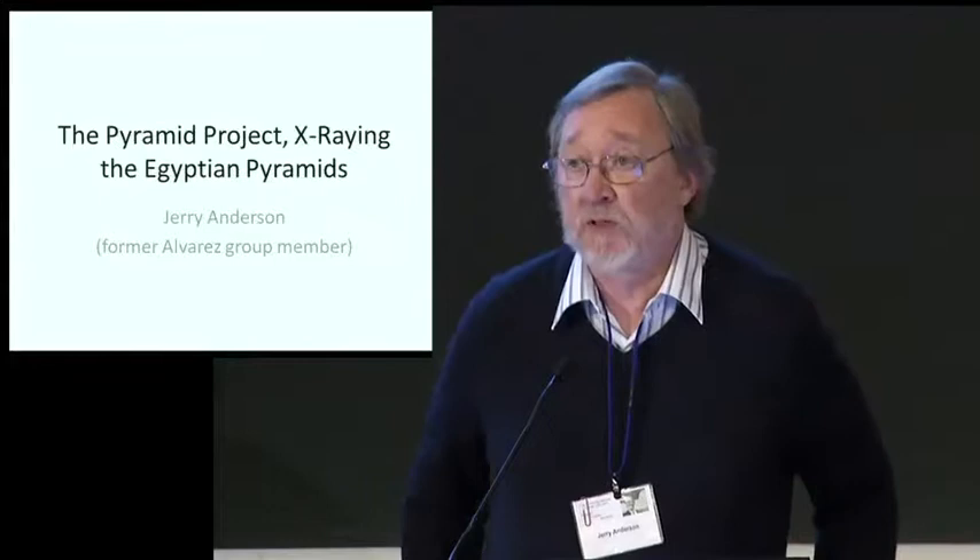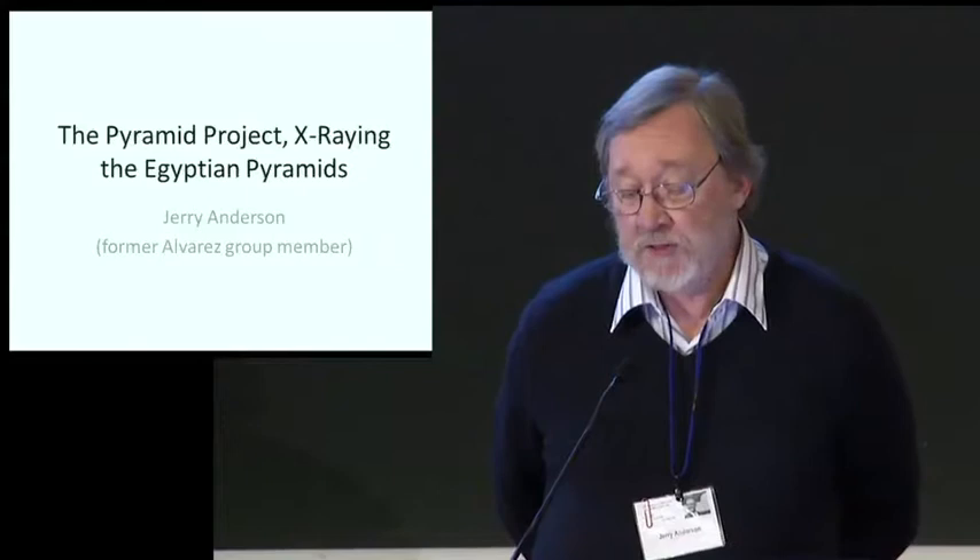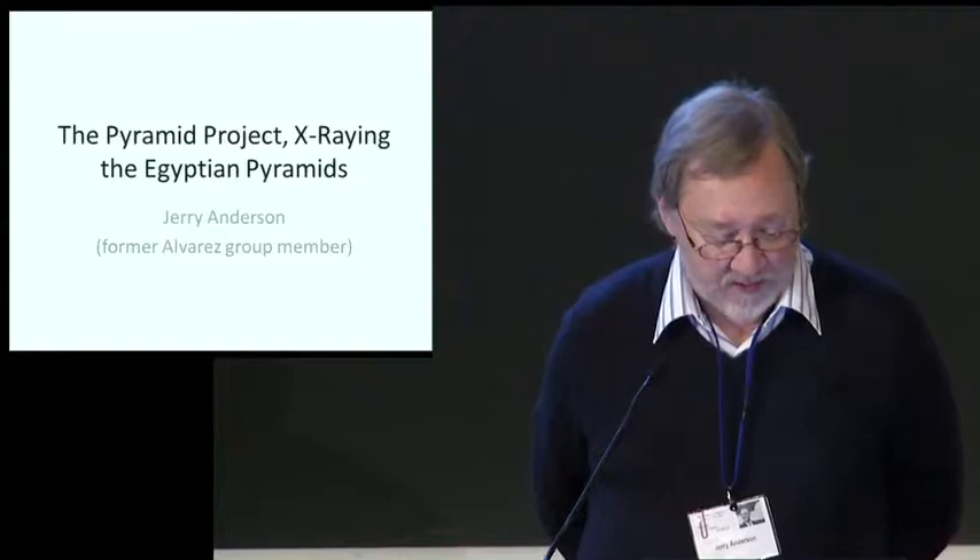I was invited to talk about the Pyramid Project, an experiment to search for hidden chambers in the Second Pyramid of Giza in Egypt that Louis first conceptualized in 1965.